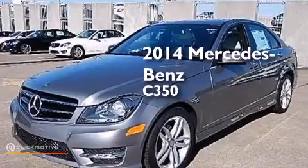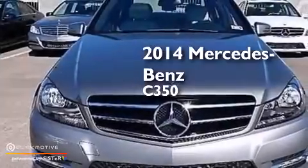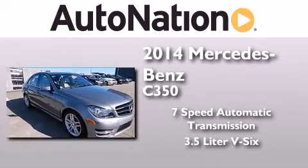This is a brand new 2014 Mercedes-Benz C350. This four-door sedan has a seven-speed automatic transmission and a 3.5-liter V6.